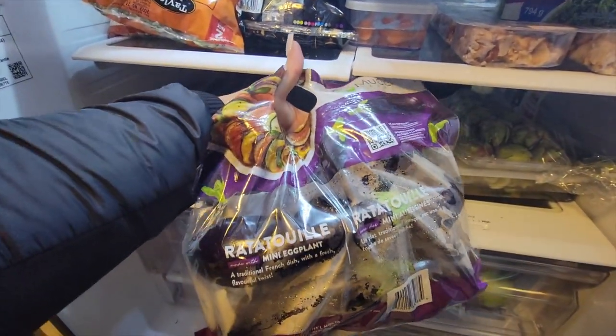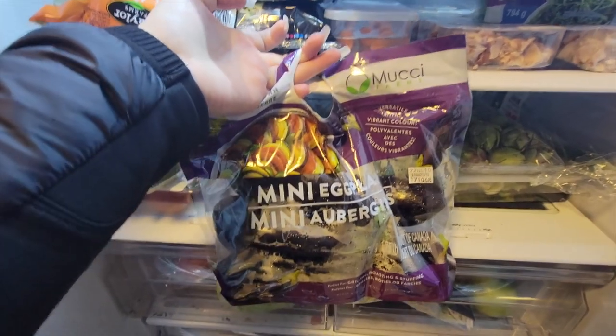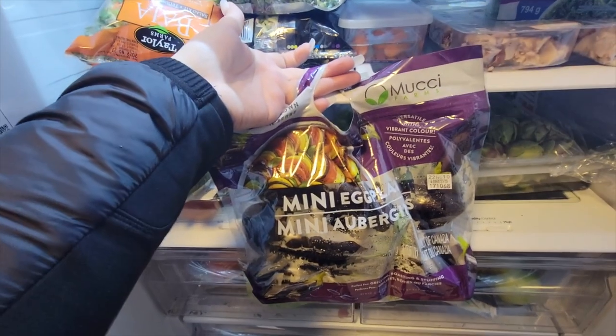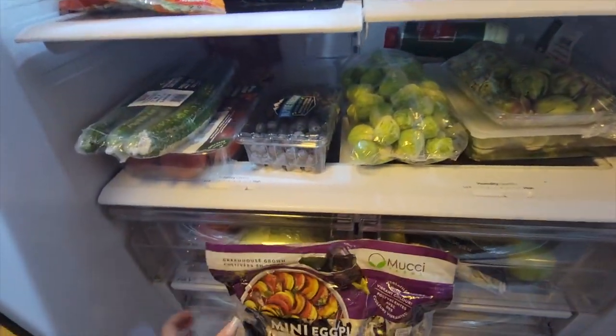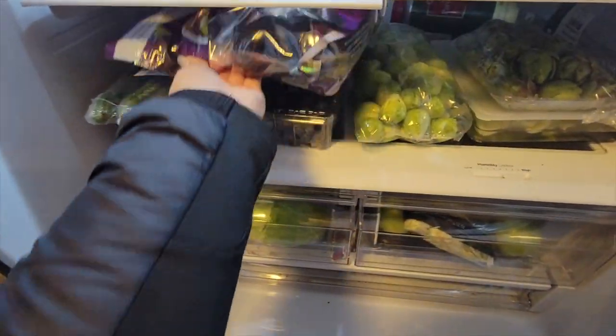At the back I got these eggplants. I'm going to cut these eggplants — you can put sauce on them, steam them, or put them in the air fryer. They're so, so good.